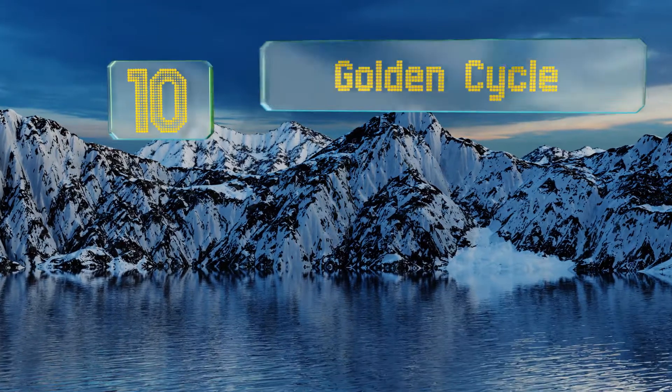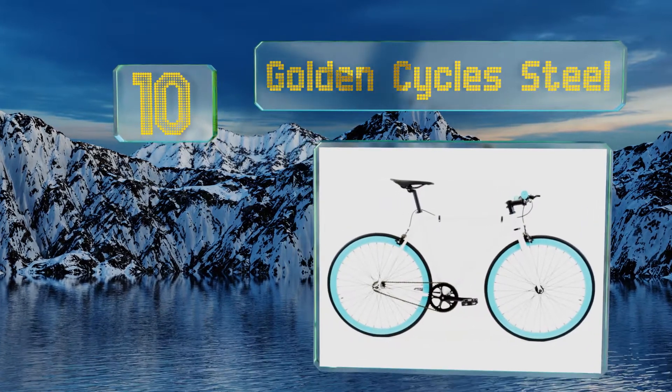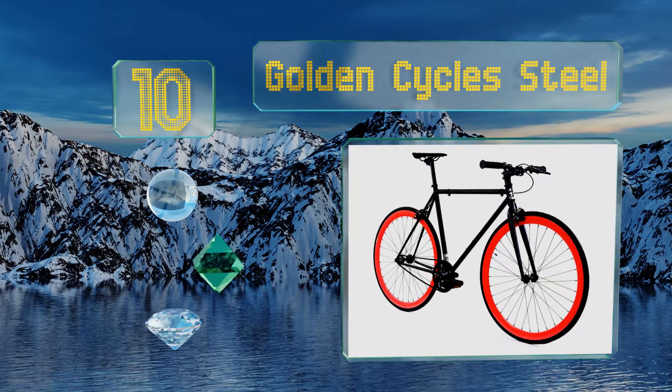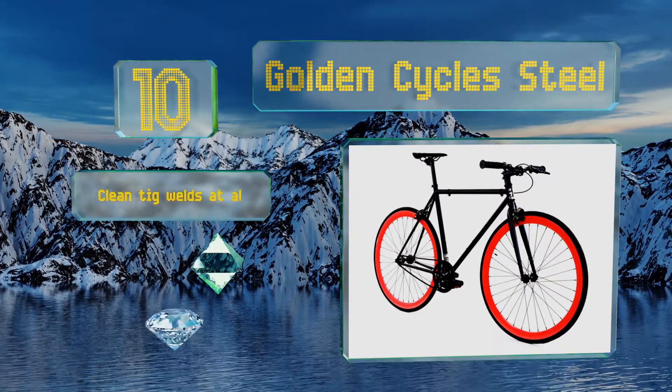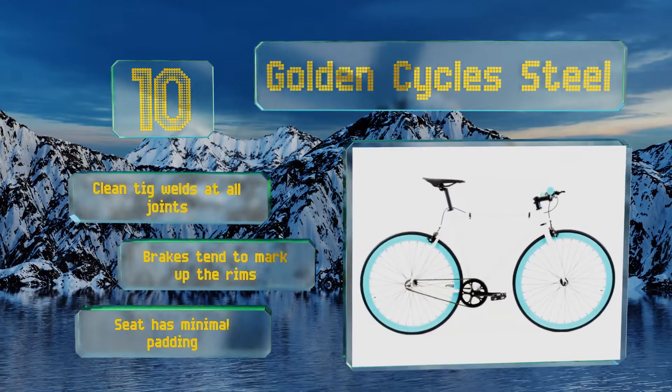Starting off our list at number 10, with more than 25 color schemes to choose from, you'll definitely be able to find a Golden Cycle Steel to match your style. It features a stiff and sturdy crank that efficiently transfers power from your legs to the wheels. There are clean tig welds at all joints, however the brakes tend to mark up the rims and the seat has minimal padding.